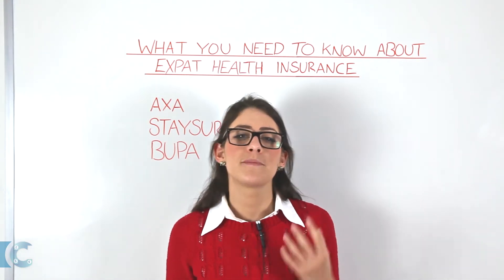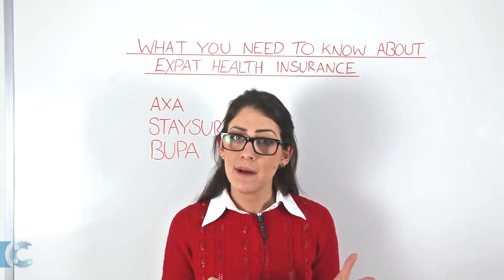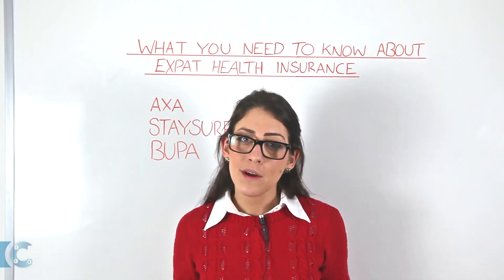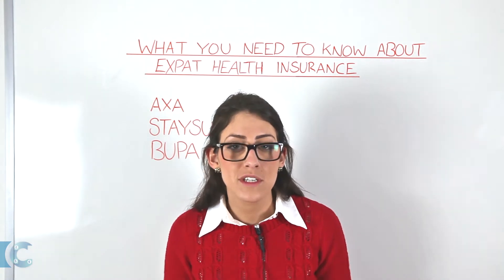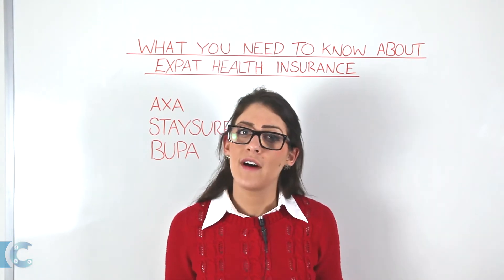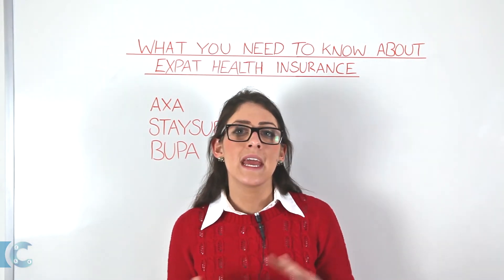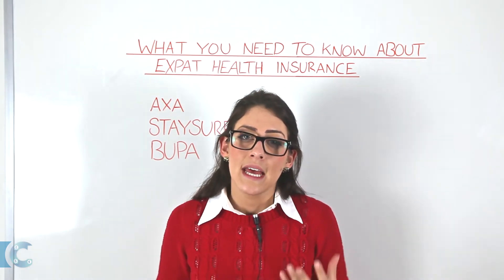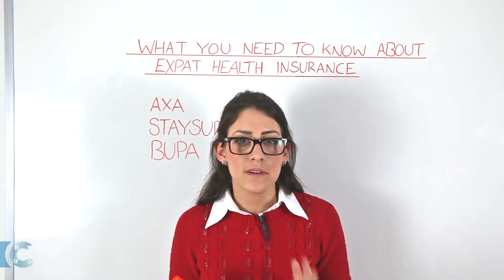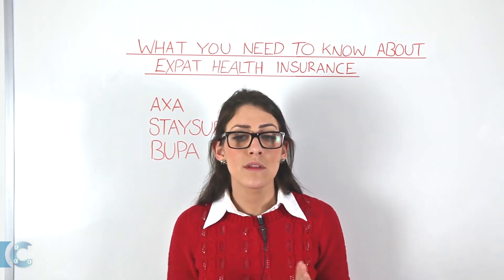Insurance should of course be arranged prior to your relocation, and policies can usually be purchased on a six-month or annual basis, although other policy durations are available. We always endorse purchasing your insurance from a reputable company, so do make sure that you compare and check reviews. The most common types of cover include personal property, car, personal liability, medical, and short-term travel insurance. Be aware that many countries make health insurance compulsory, so you really need to research to ensure that the process runs as smoothly as possible.